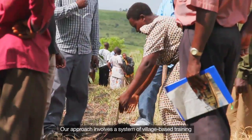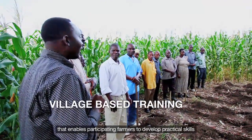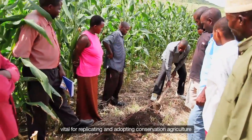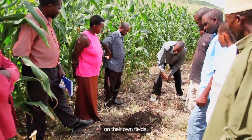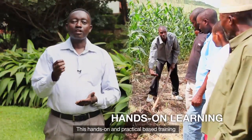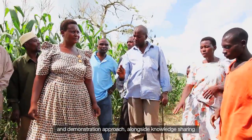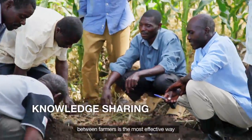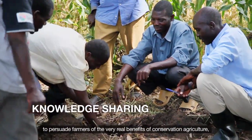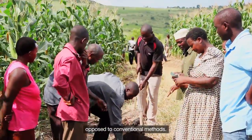Our approach involves a system of village-based training that enables participating farmers to develop practical skills vital for replicating and adopting conservation agriculture on their own fields. This hands-on, practical-based training and demonstration approach, alongside knowledge sharing between farmers, is the most effective way to persuade farmers of the very real benefits of conservation agriculture opposed to conventional methods.